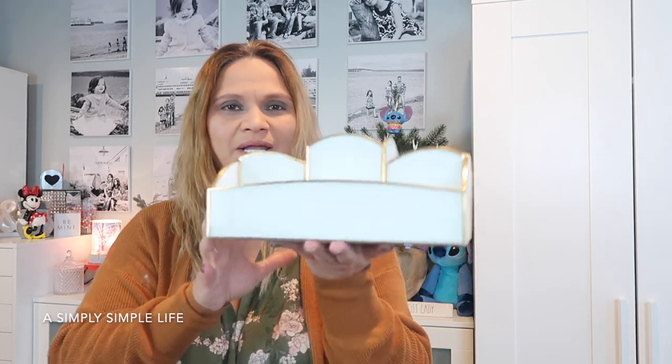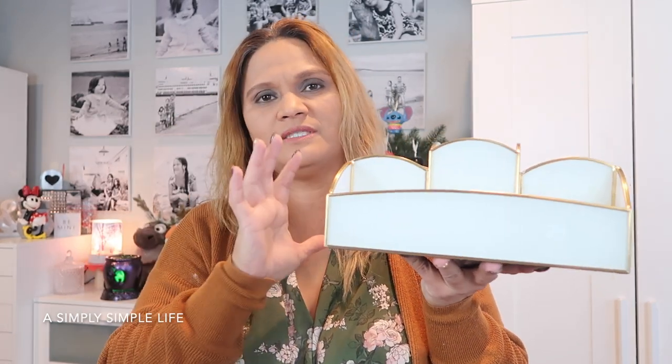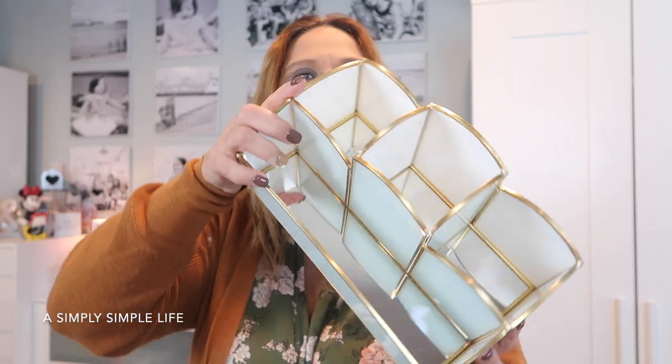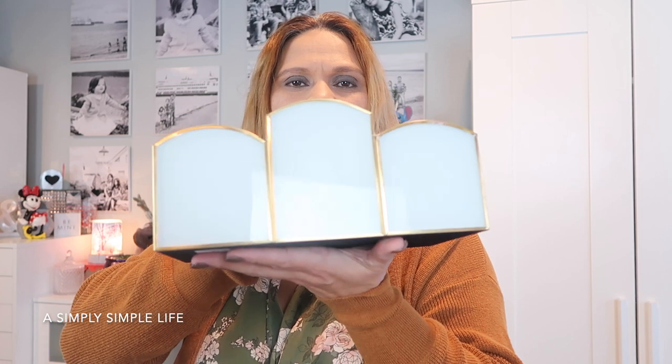A few more items from Home Goods. This first one — I have many of these already but of course I picked it up. It's one of those holders for pencils. Look how pretty it is — $16.99. It reminds me of Capiz from the Philippines, which is like seashells. It's got glass on the bottom inside and the Capiz shell texture around the outside. So glamorous! My theme color this year is still gold and blush, more pink and girly.